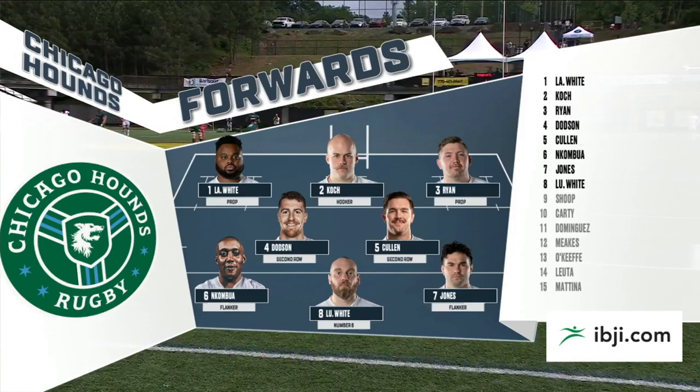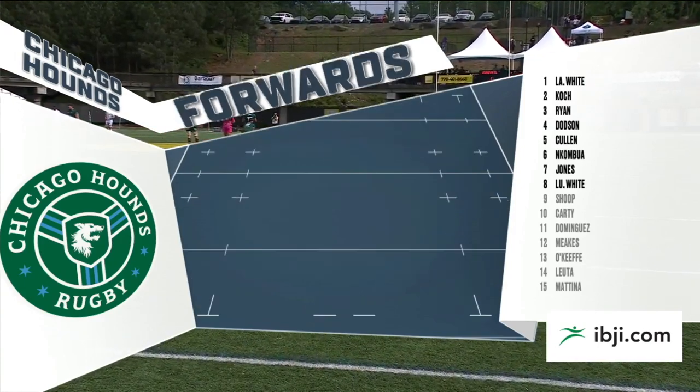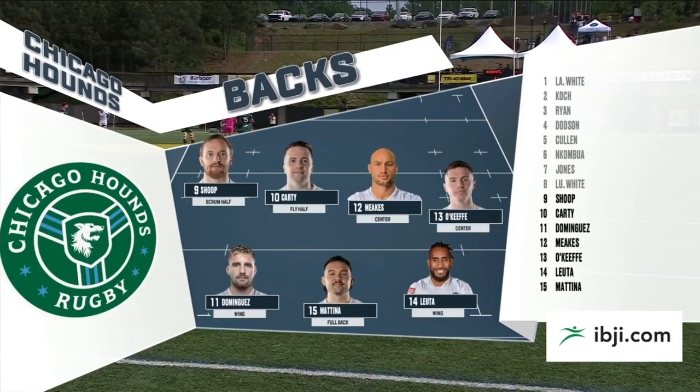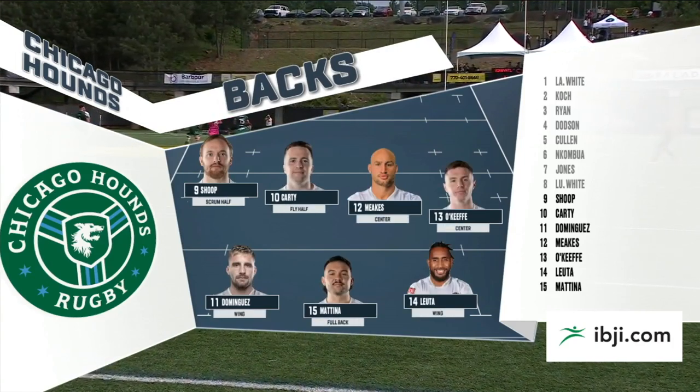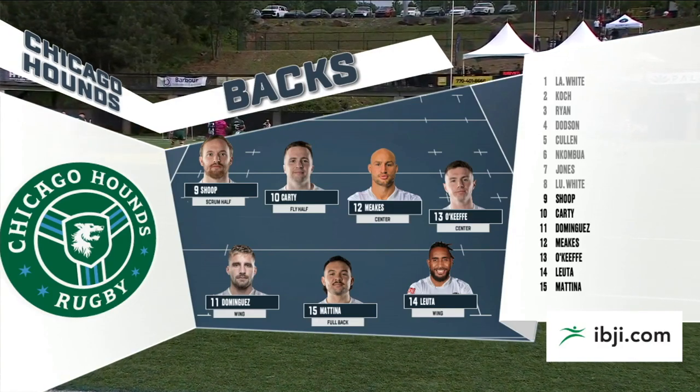Then you've got Luke Wyatt who's starting at 8, and he was outstanding last week at 8. In the back, I'm looking at the back three — Dominguez, Leuta, and Matina. Always dangerous, so if they've got an opportunity to run from everywhere, they will, these guys.